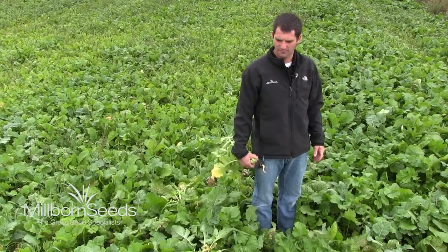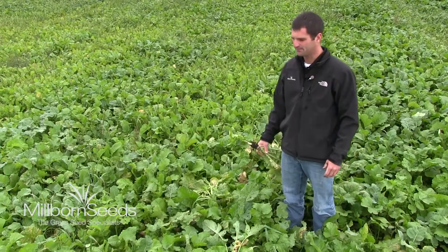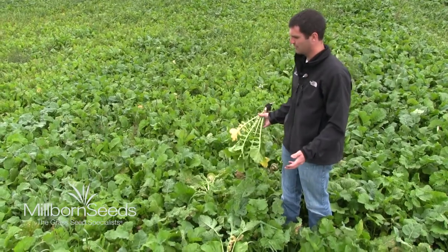Peas and oats were taken off, harvested, chopped, and this is planted after manure was applied. And we've got a lot of biomass.